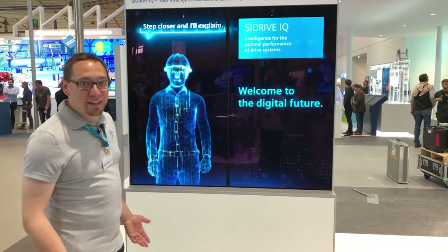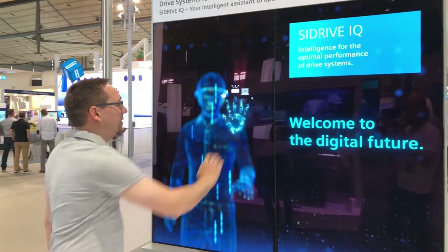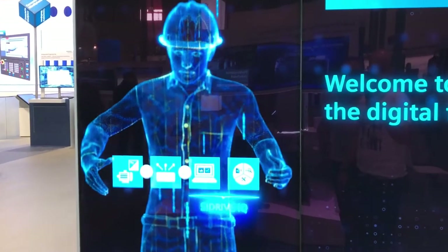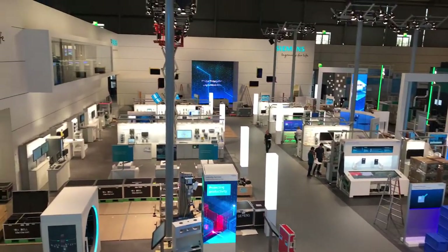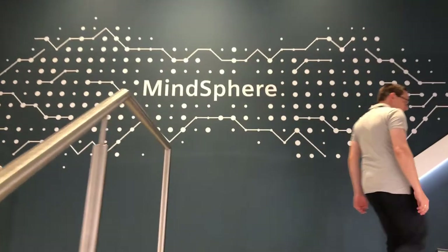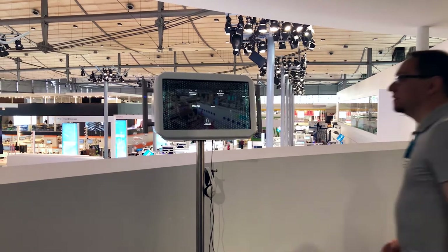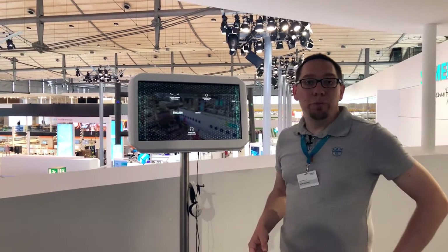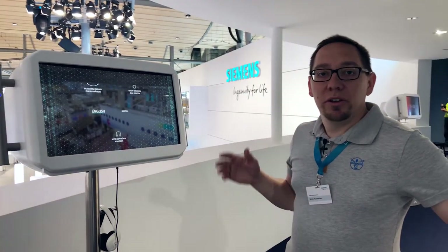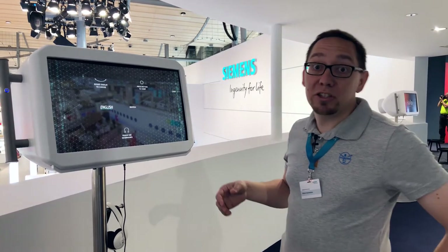There's our first digital twin. Here we are at the Mainzfer balcony where you have a great view over our booth. Use the binoculars to see which machines are all connected. Let's take a look inside.